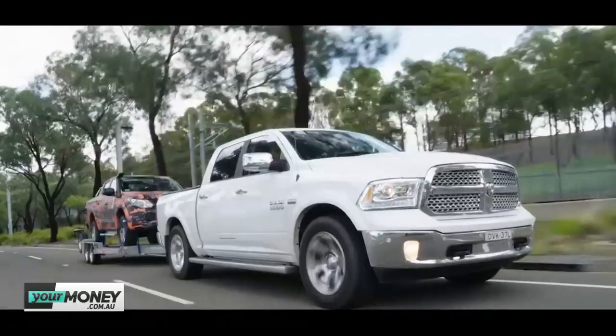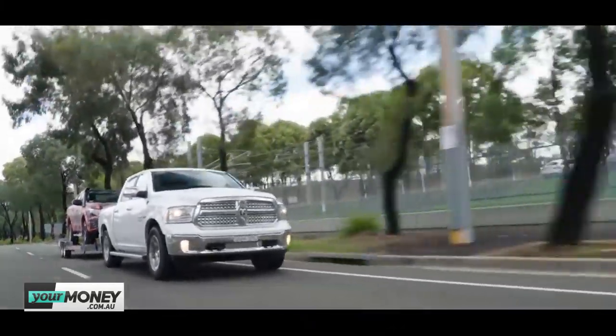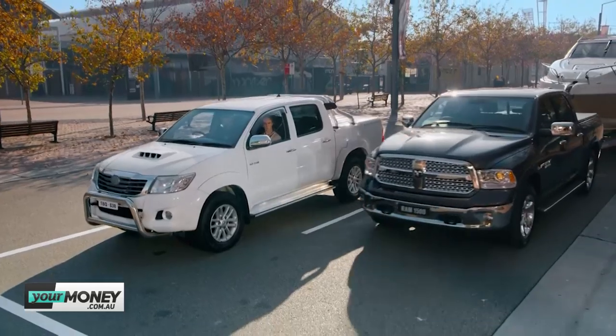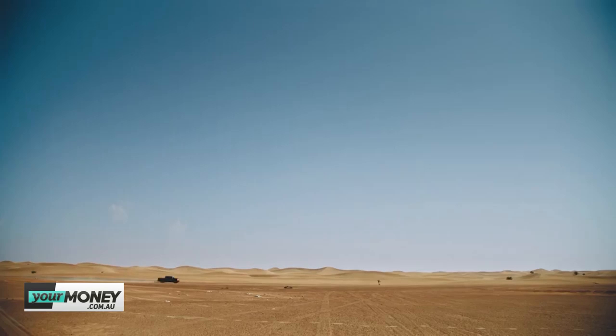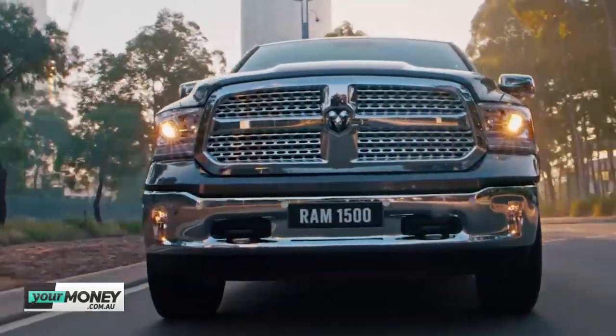What did it feel like to tow the Triton? You didn't even know it was there. Just cruising around town between 60 and 80 then up to 100 on the motorway, it made zero difference to what the Ram was doing. To put that in context: the Ram may look obscenely expensive, but it's actually not — $89,000 starting price, towing capacity of up to four and a half tonnes, powered by a 5.7-litre V8 Hemi engine making about 300 kilowatts.